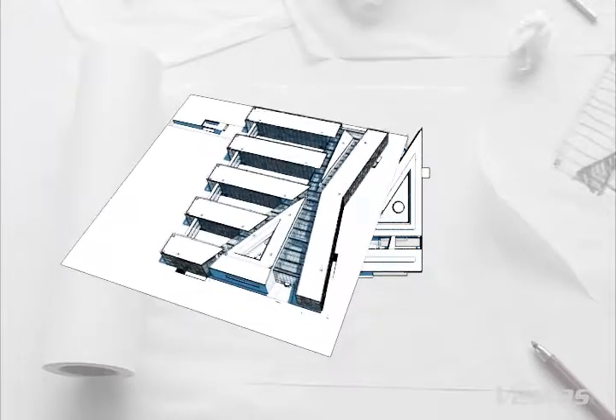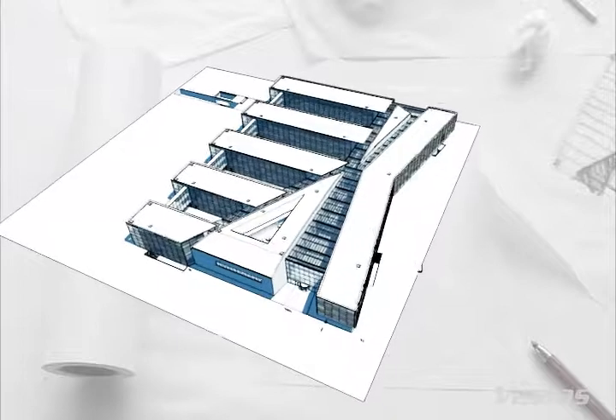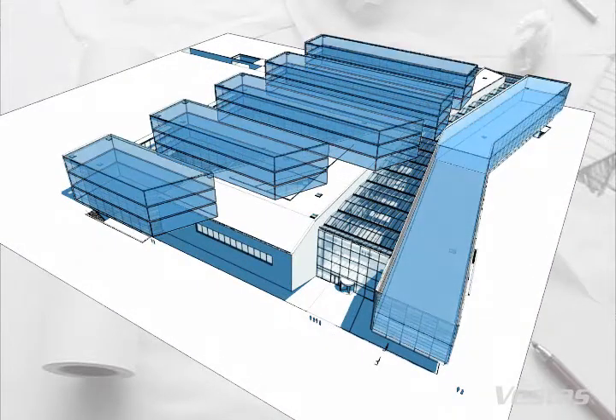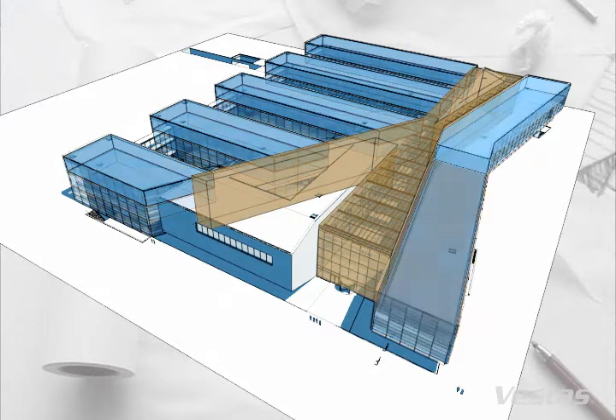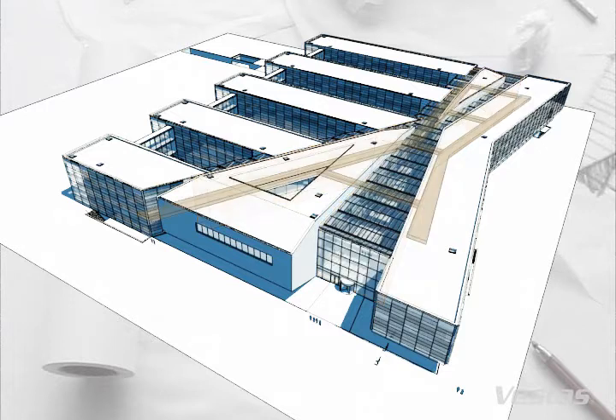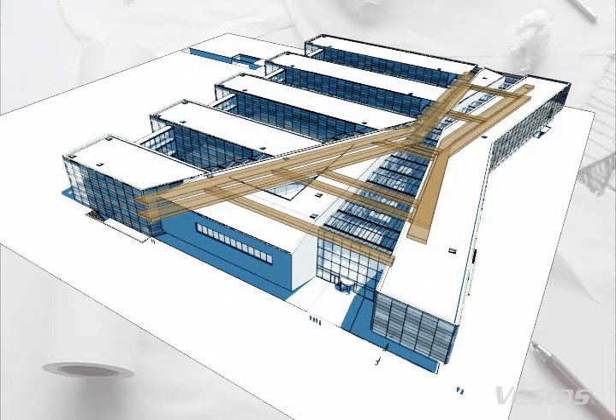The first stage, 23,000 square metres, consists of offices connected around a three-storey high atrium. The atrium, with its large network of walkways, will ensure close contact between the various departments.